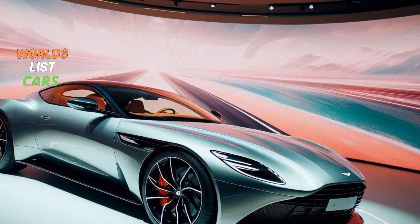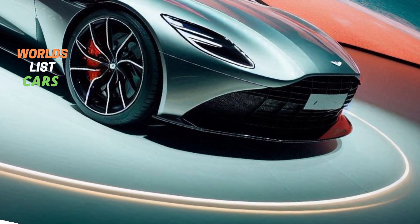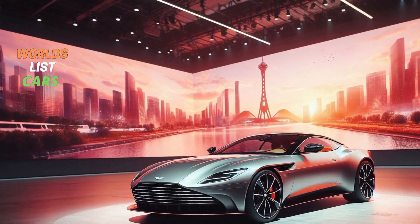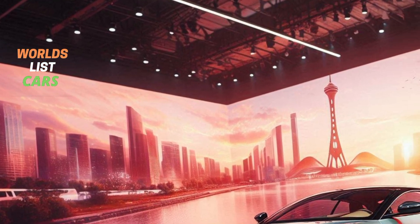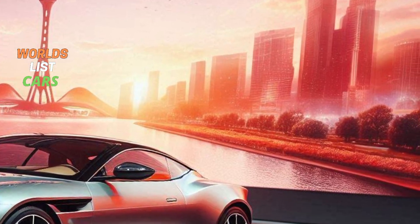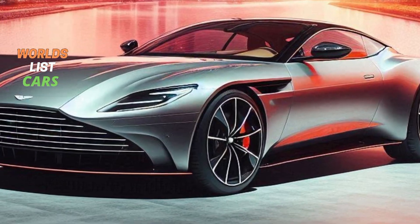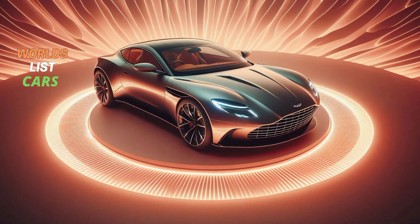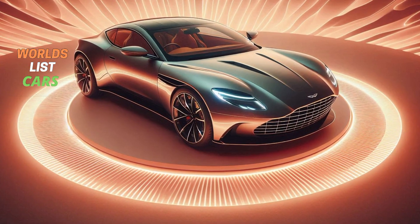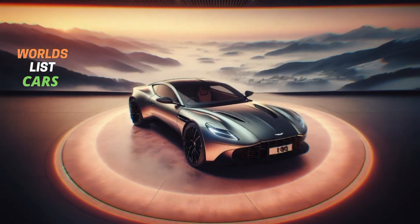Driving an Aston Martin is truly a unique experience. Unlike the bigger SUVs and trucks from brands like Dodge, Ford, and Chevy, the DB11 offers something entirely different. You have two engine options: a 528 HP twin-turbo V8 and an even more powerful 630 HP twin-turbo V12. Both engines sound incredible and are paired with an 8-speed automatic transmission that powers the rear wheels.